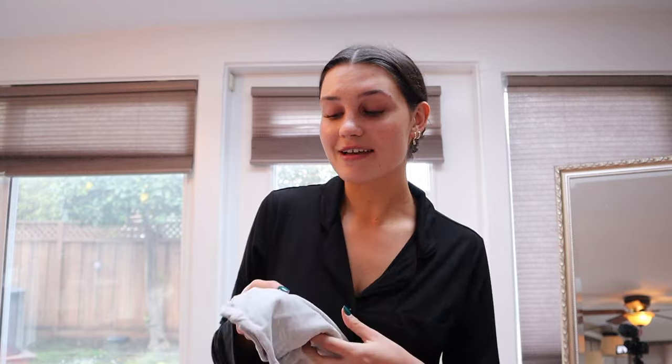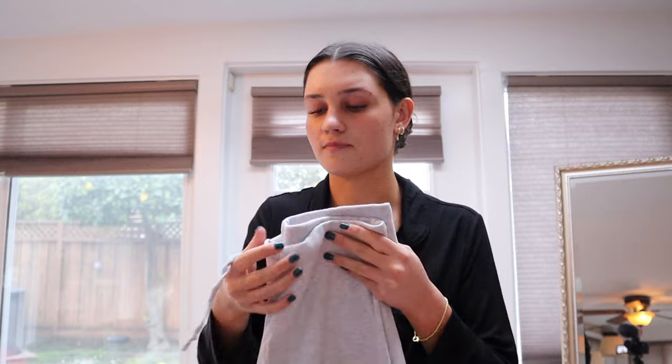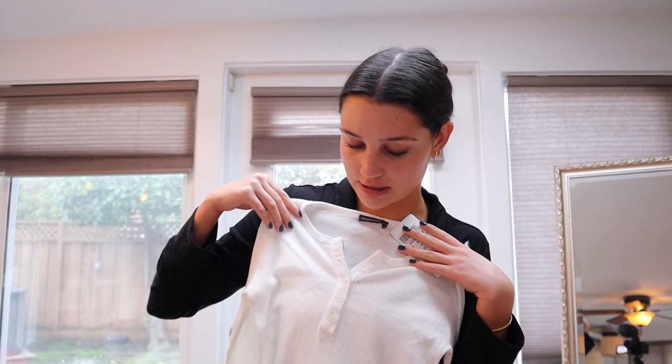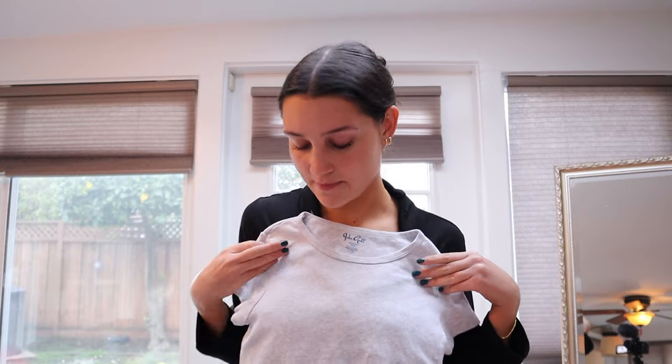I got another pair of Brandy sweats — these are the tie-front ones called the Hillary sweats in a heather gray color. I also got another white thermal shirt with a button-down front, which I feel like thermal shirts and button-down shirts are making a comeback with the 2000s trend. And another gray shirt from Brandy, super cute and comfy.